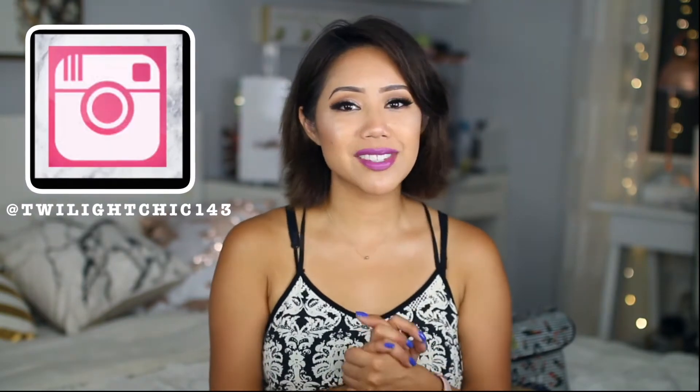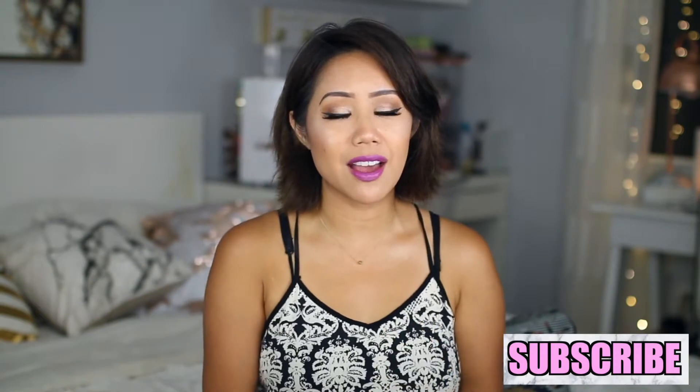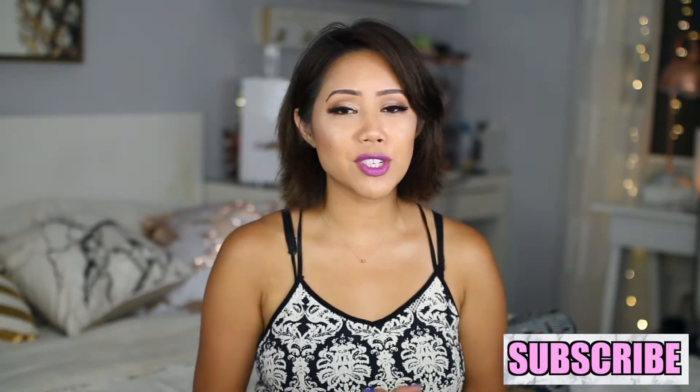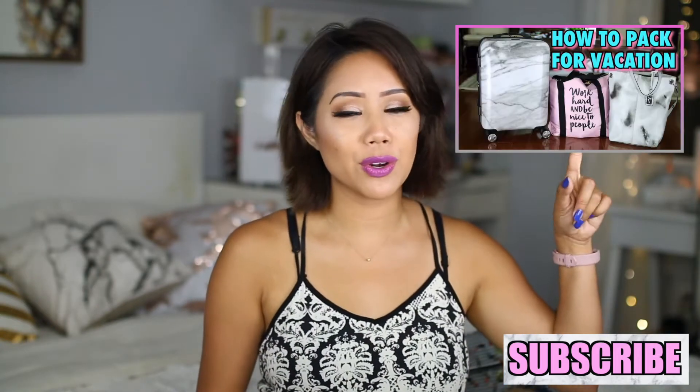Hey guys, what's up? Welcome back to my channel. I'm Christine and today I'm going to be sharing with you a What's In My Travel Makeup Bag video. This is actually the second part of a three-part series. I'm going to link the other video, which was a How I Like to Pack for Vacation, right up here in the corner in case you guys are interested.